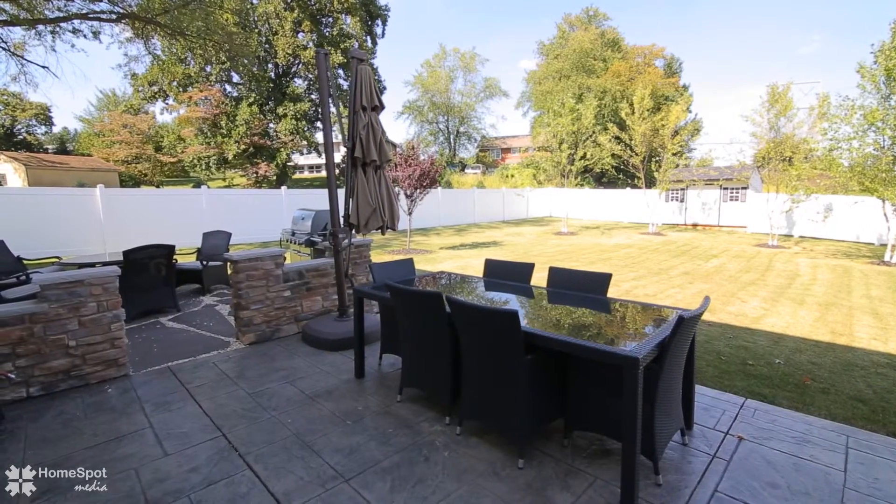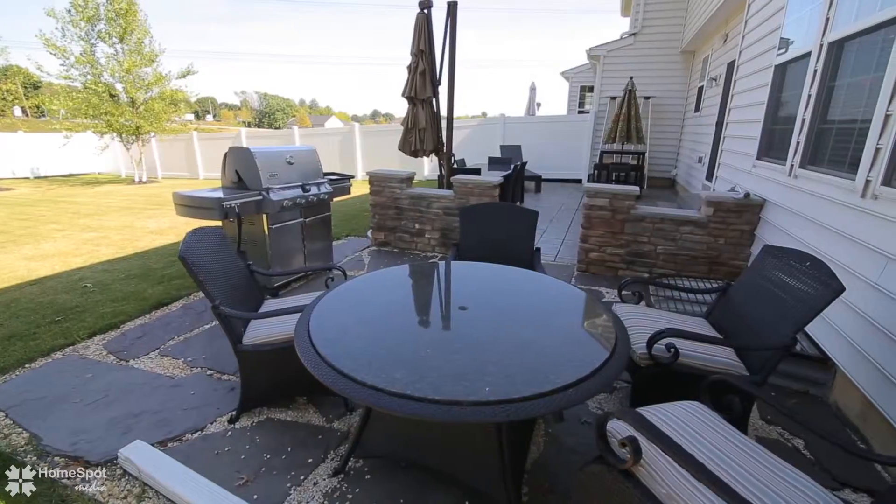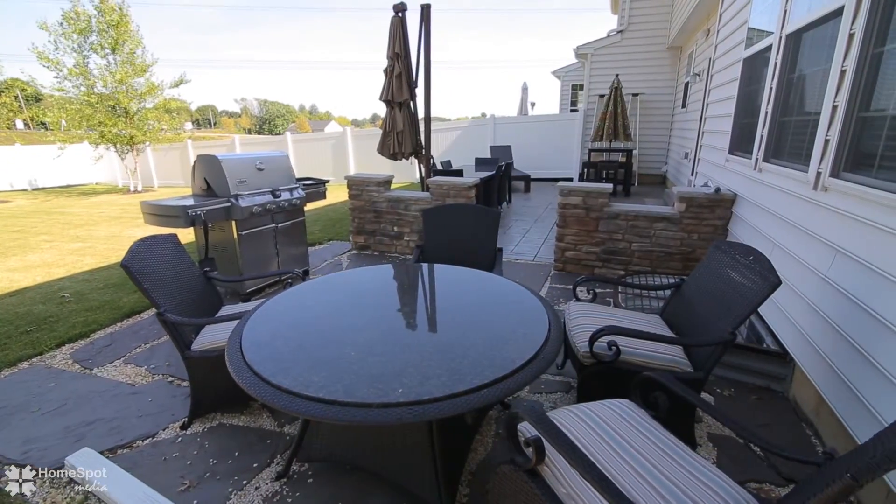Outdoor features include a stamped concrete patio, fully fenced yard, utility shed, and two-car garage.